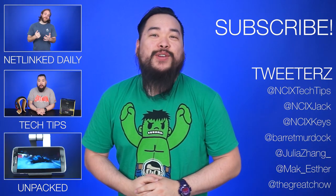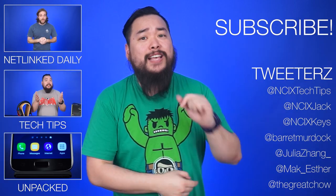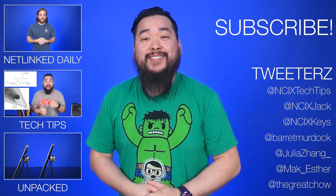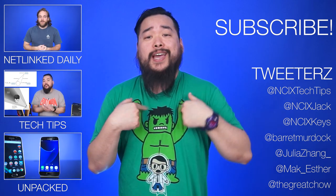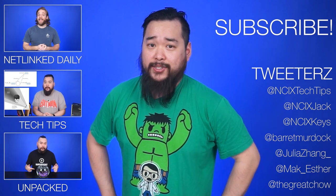All right, that's it for Netlink Daily, thank you so much for watching. Click over here for previous videos and check us out on Twitter right over here. Like the video if you liked it, comment down below for fans with benefits, and subscribe for more like this from NCIX. This is Jack signing off — I'll probably see you again tomorrow, but until then, keep your stick on the ice. Thanks, guys.